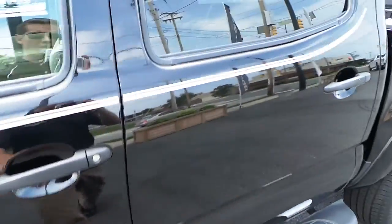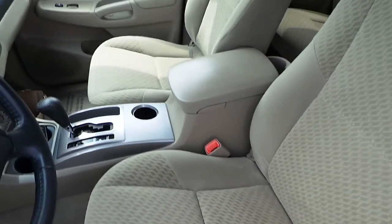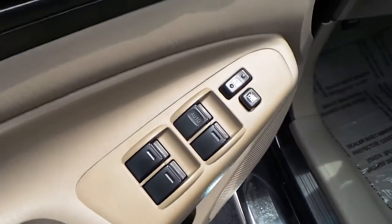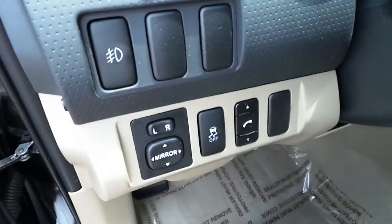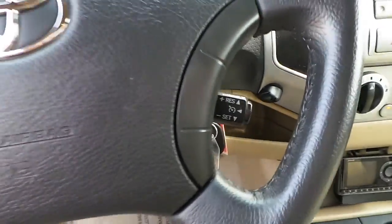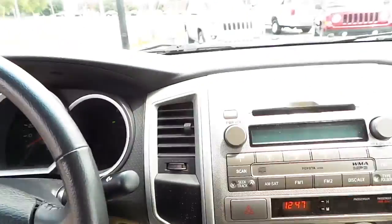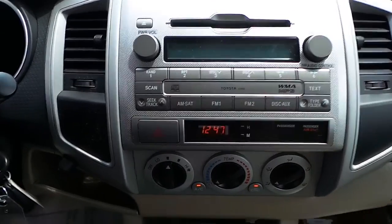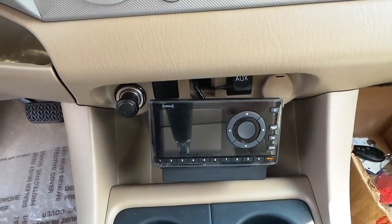This Tacoma features a very clean tan cloth interior, power windows, locks and mirrors, cruise control, steering wheel audio controls, AM/FM/CD and MP3 radio, and aftermarket satellite radio.